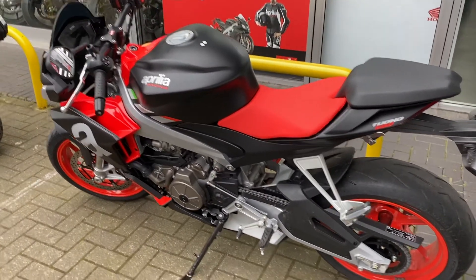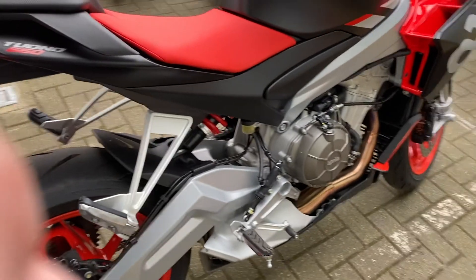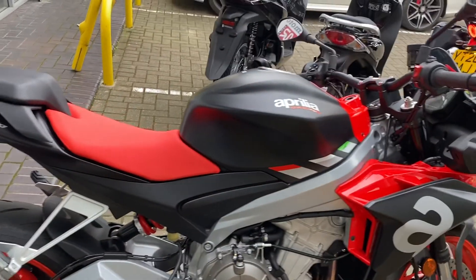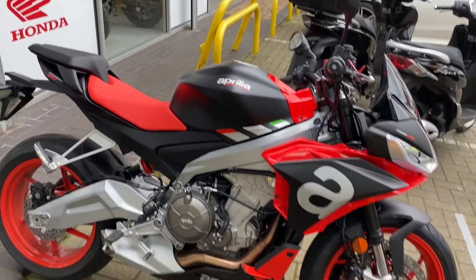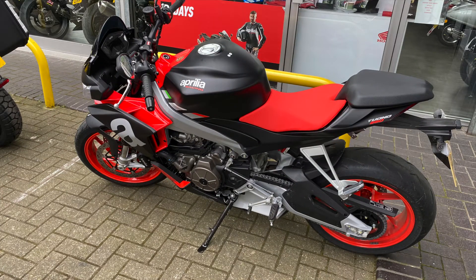Now, the Tuono is around £400 or £500 cheaper than the RS. But what Aprilia have done — and I don't know why, it doesn't make sense to me — is sell the Tuono cheaper but remove the quickshifter, the cornering ABS, and the cornering light. Why? What's the point? Especially when, if you wanted to buy the Tuono, you can add the quickshifter, the cornering light, and probably the cornering ABS as optional extras for additional money. So what's that all about?